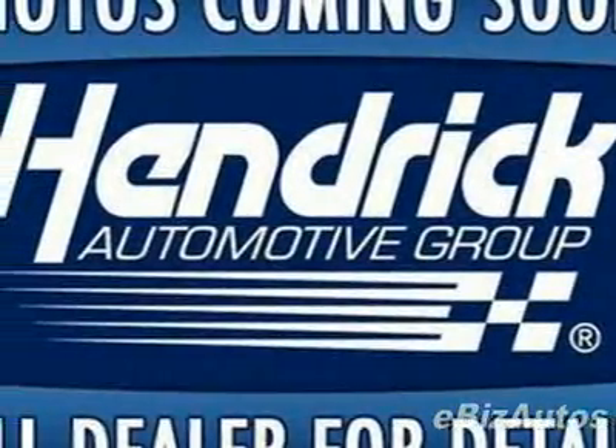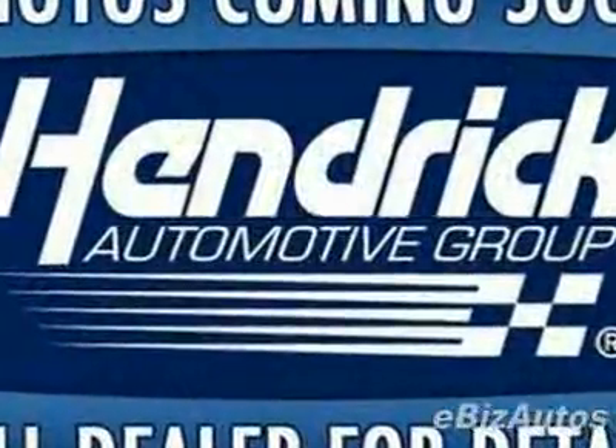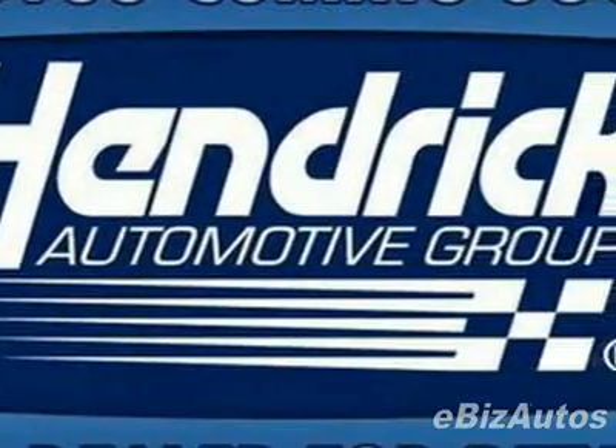Look at this certified pre-owned 2008 Volvo S40 2.4i. This S40 has just under 5,500 miles. For your protection, this vehicle has an extended warranty.